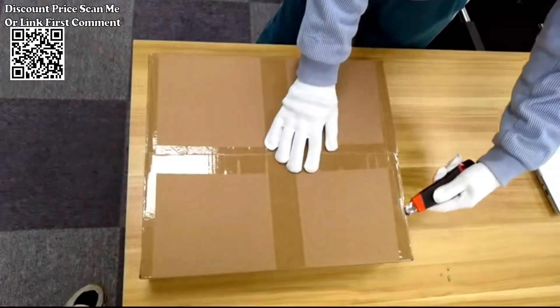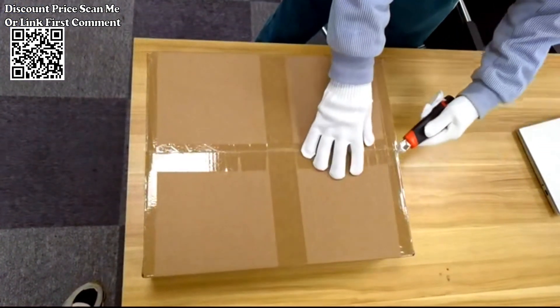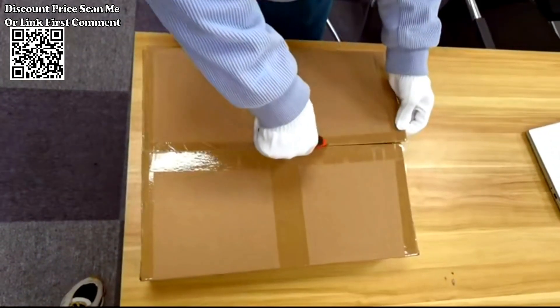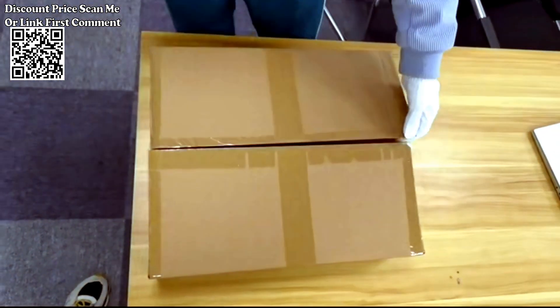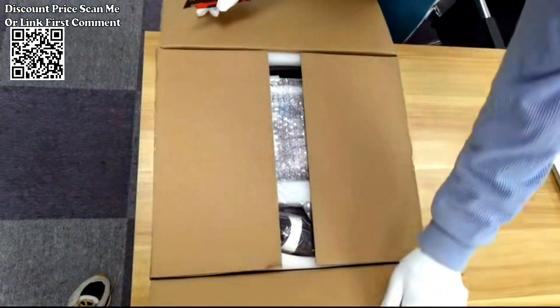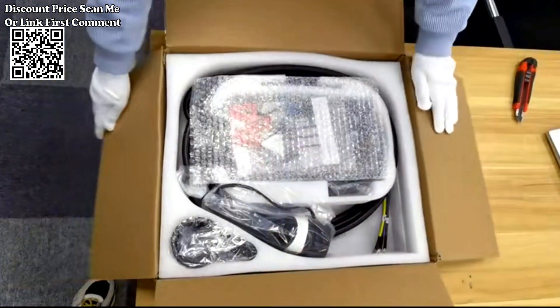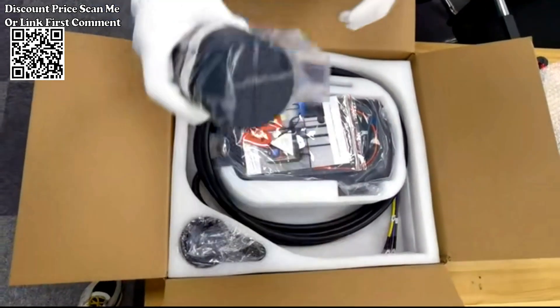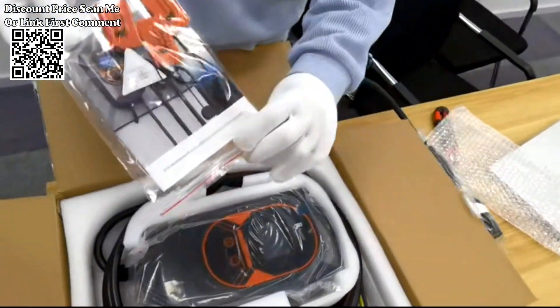Boasting a versatile capacity ranging from 7 kilowatts to 22 kilowatts, the Ferroy charging station caters to various car requirements, ensuring faster charging times without compromising on efficiency. Whether you own a compact electric vehicle or a high-performance model, this charging station is tailored to meet your needs, making charging at home a breeze.